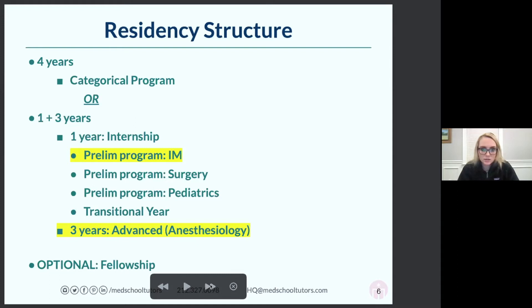If you choose the one-plus-three structure, you do your internship one place and then your advanced training at your final destination like Mass General. For anesthesia, every fellowship is one year. So if you want additional training and certification in a subspecialty, you can do a fellowship. Either four or five years total is really what you're looking at.